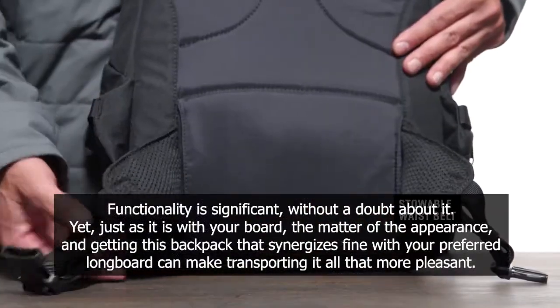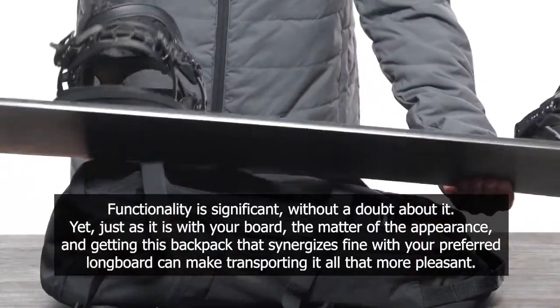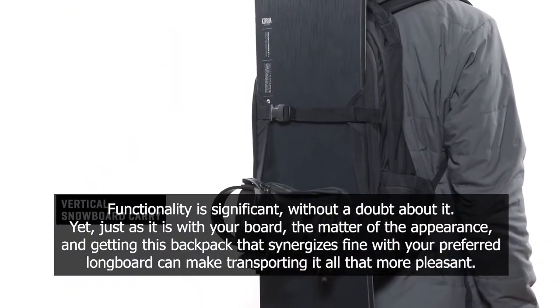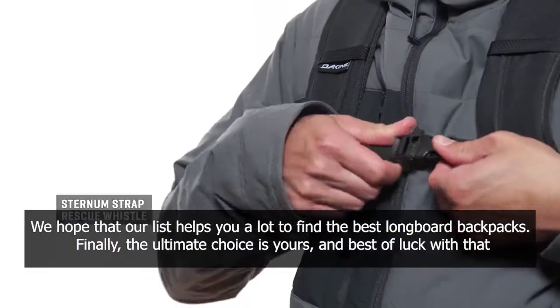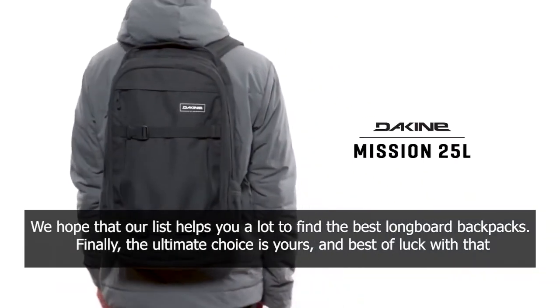Functionality is significant, without a doubt about it. Yet, just as it is with your board, the matter of appearance, and getting a backpack that synergizes fine with your preferred longboard, can make transporting it all that more pleasant. We hope that our list helps you a lot to find the best longboard backpacks. Finally, the ultimate choice is yours, and best of luck with that.